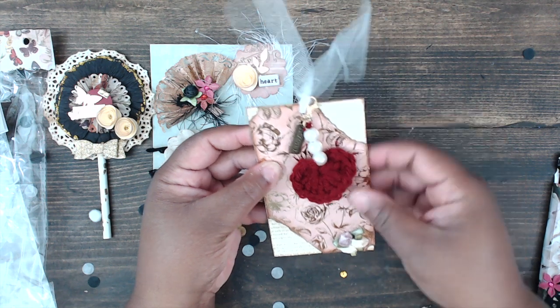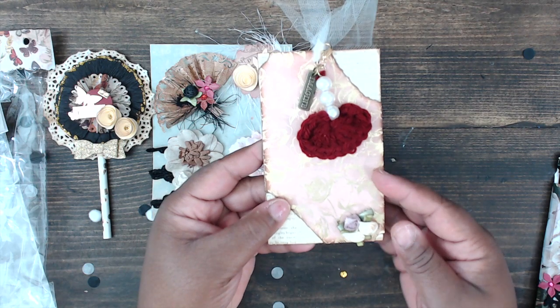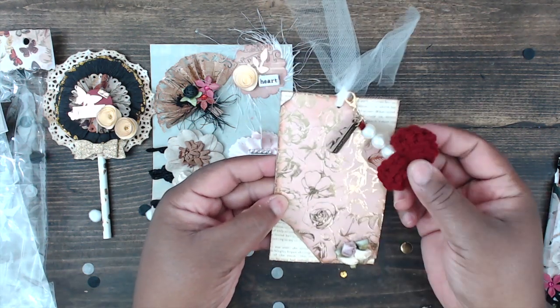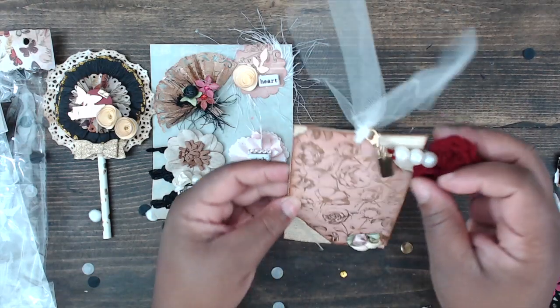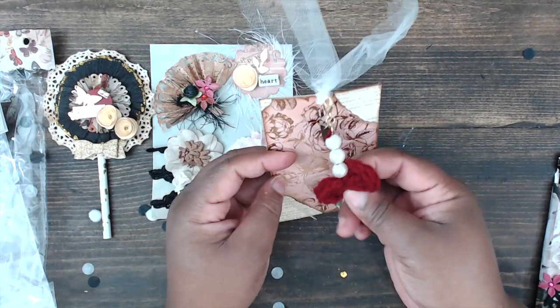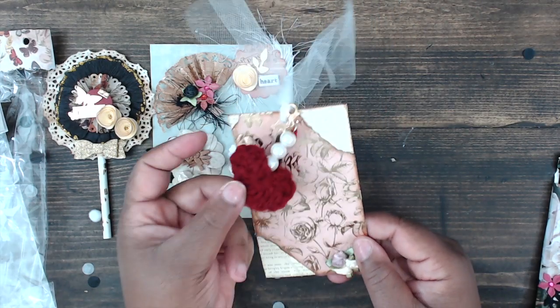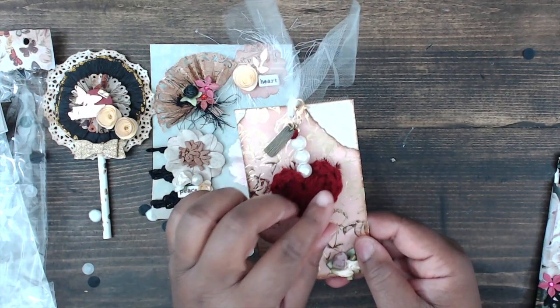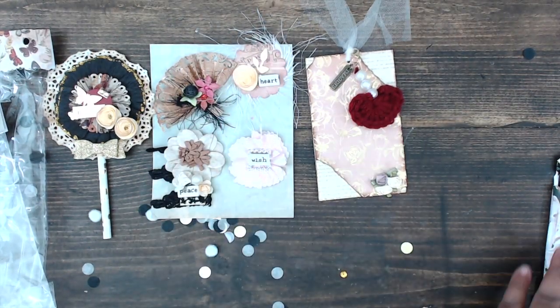Here is her tag — she's done some tears with tulle tucked underneath, distressed the edges, and has some ribbon roses at the bottom. She has a charm that says 'imagine,' some bees, and a cute little crochet heart at the bottom — how adorable is that! She has some tulle at the top to hang the tag.